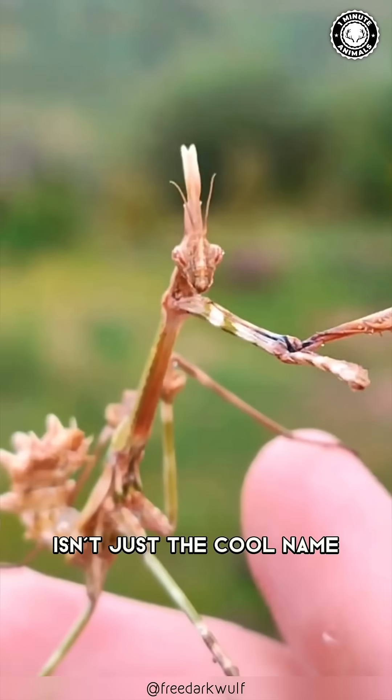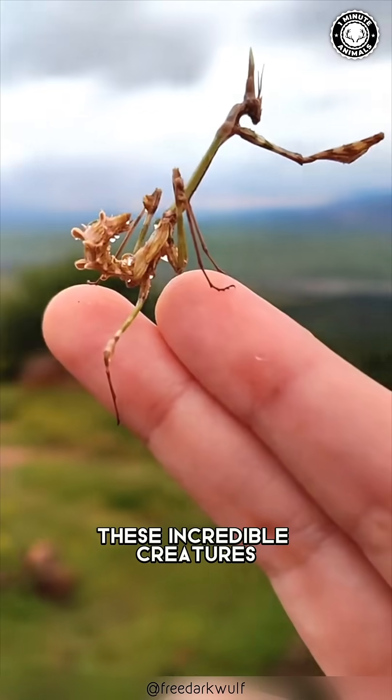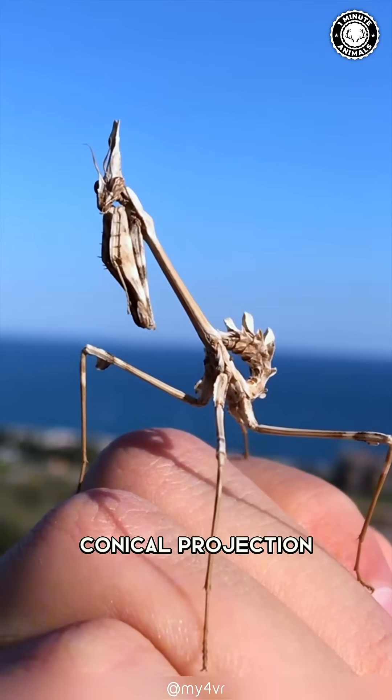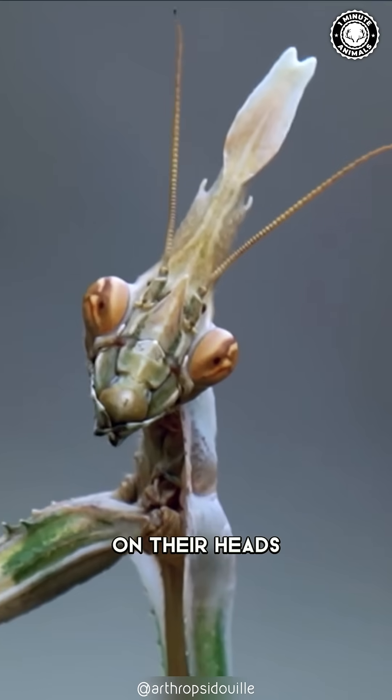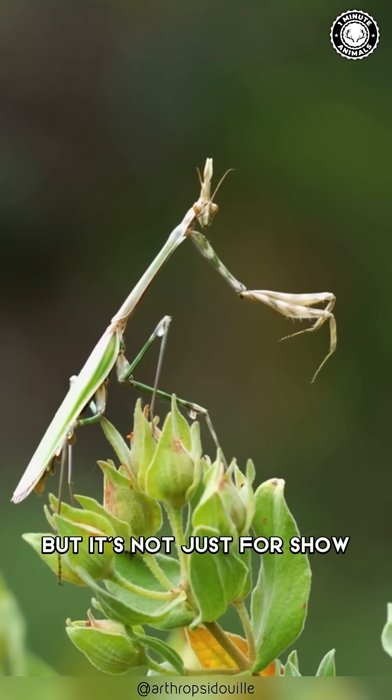The Conehead Mantis isn't just a cool name, it's an accurate description. These incredible creatures really do have this striking conical projection on their heads. It's almost like they're wearing a tiny helmet, but it's not just for show.